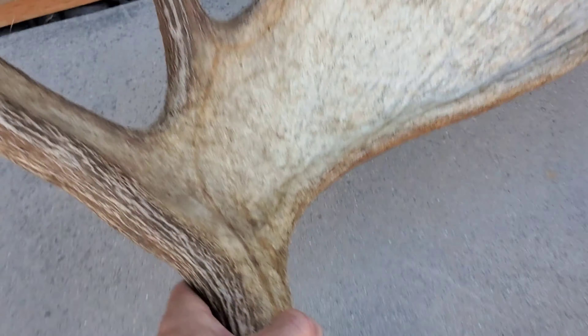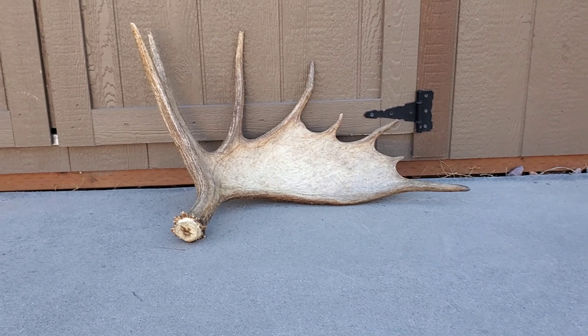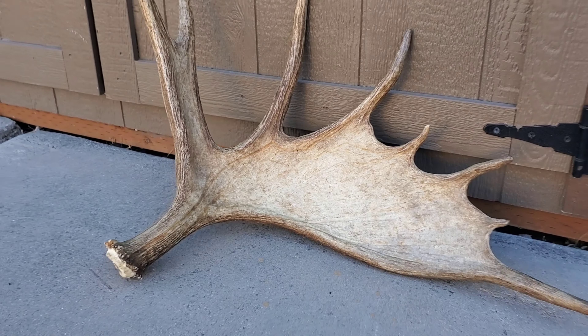These things are sweet for decoration. Put them like that on a nightstand or a dresser, anything like that. That one's even got a big enough palm if you want to paint on it, carve on it. You can do a lot with these things.